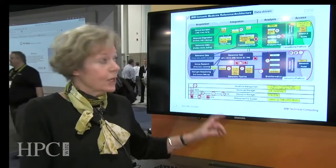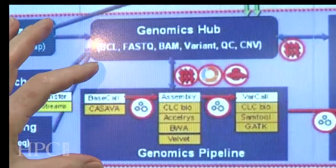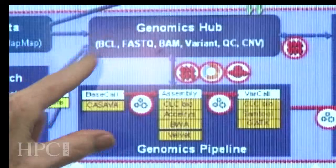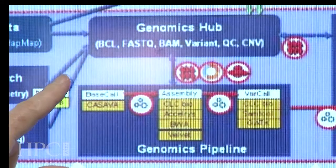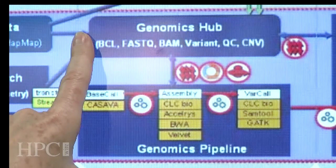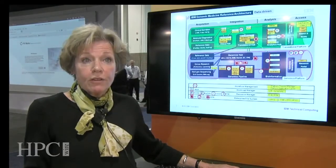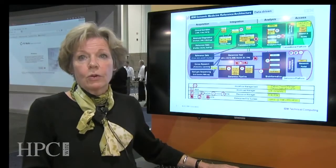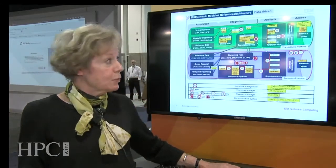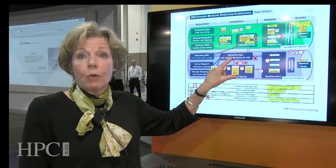The second thing is getting all the way through from the BCL fast queue to what we call variant at the end, which is a much smaller file size. These applications, on the whole, need to be brought together with a very tight and, if possible, self-documenting workflow. Genomic medicine right now has spent a lot of its time in research, but the value is bringing it to the clinical. We've used our best practices in high-performance computing to bring all of this together, with some pretty remarkable results.